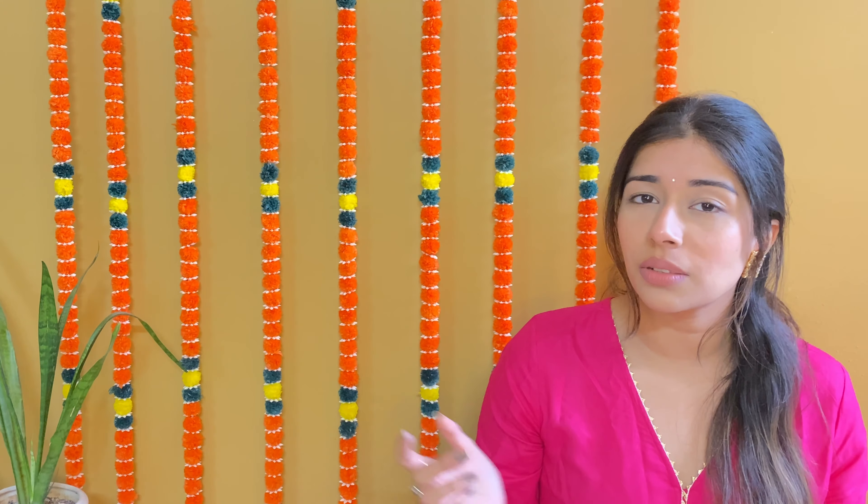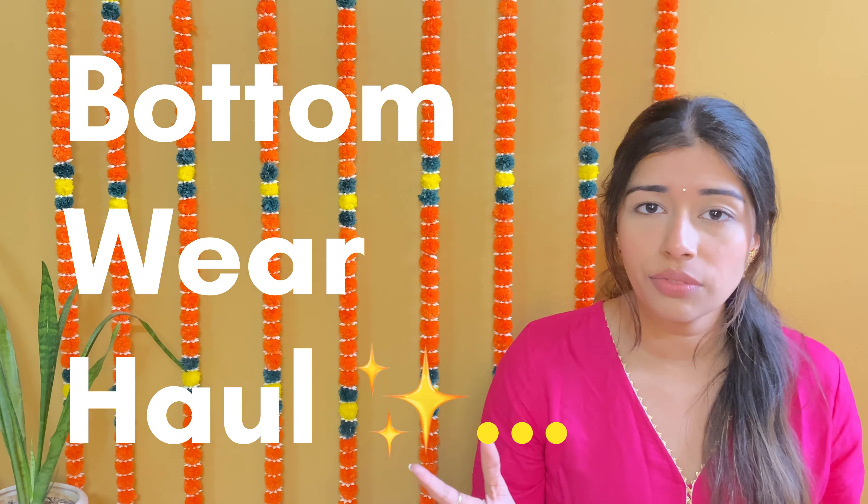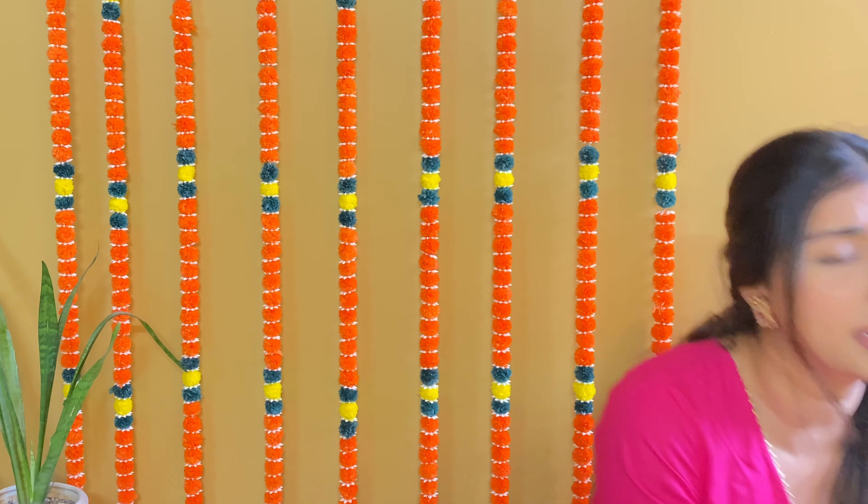Hi guys, welcome and welcome back to my channel. How are you all doing? I hope you are doing good. If you are new to my channel, hi, my name is Anvia Sharma. I would really appreciate if you take a moment and subscribe to my channel below. Also hit the bell icon so that when I post a new video, you won't miss it. Today's video is going to be on bottom wear — all festive bottom wear which you can style very easily in this festive season.